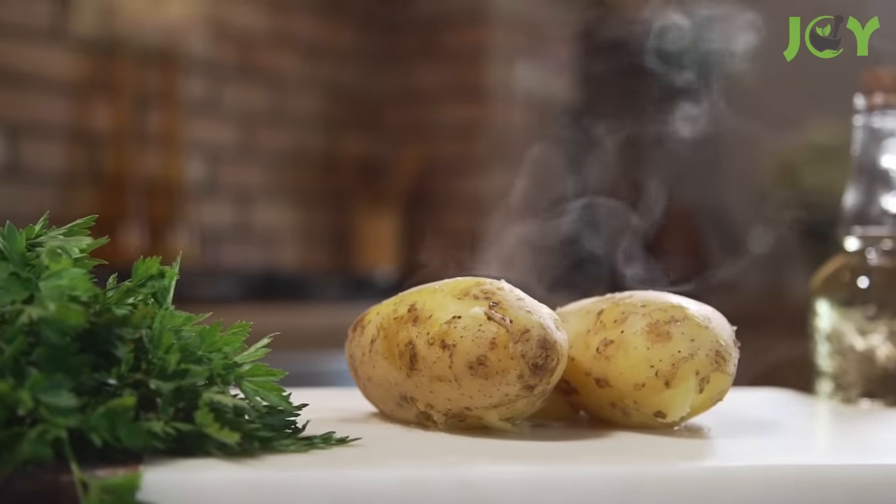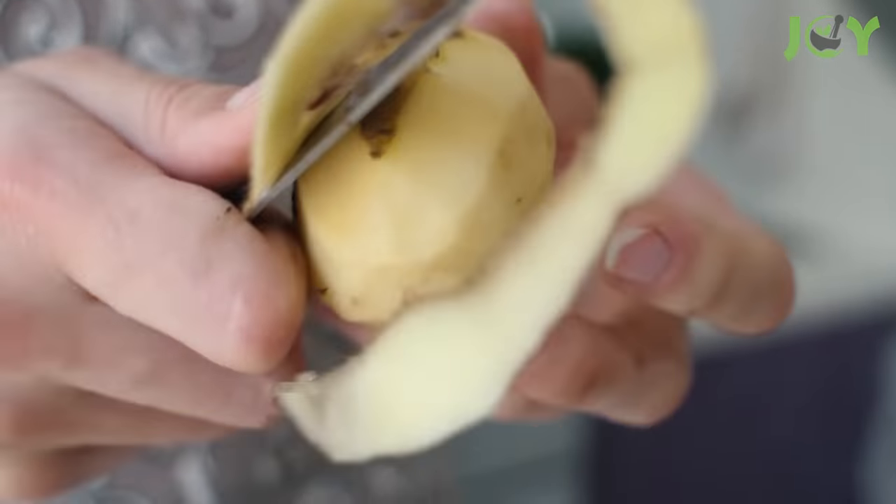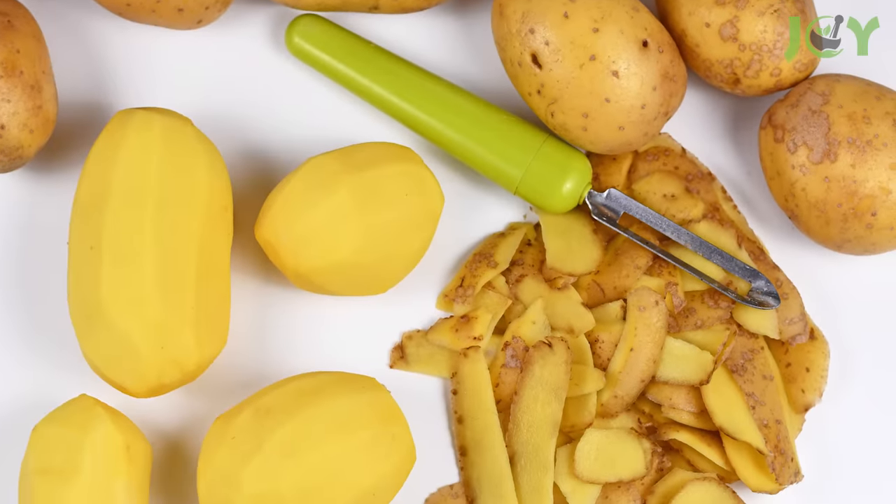There is one part of the potato that doesn't receive the appreciation it deserves, and that is the potato peel. It has practical and helpful uses both in the kitchen and beyond. Here are 10 awesome ways to use potato peels that you might not already know about.